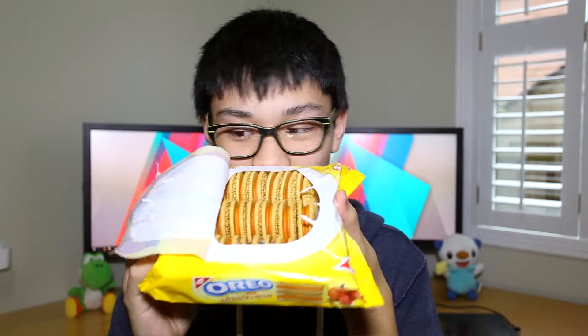They smell like fall. If fall had a scent, this would be what fall smells like. I guess this is a pumpkin spice Oreo. The cream filling is orange on the inside. I guess you can swatch it — like beauty gurus do.